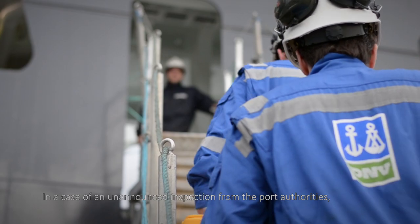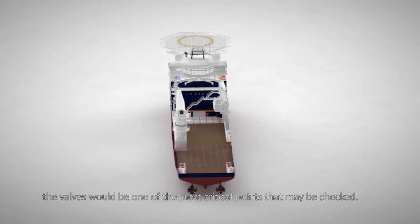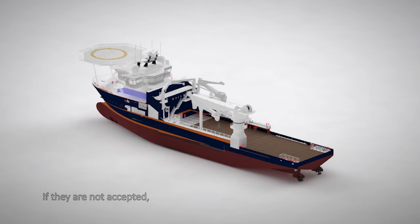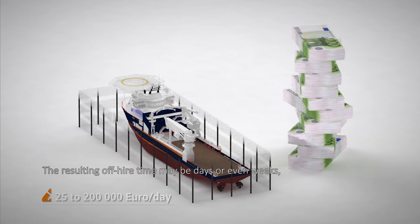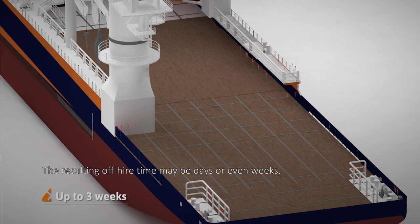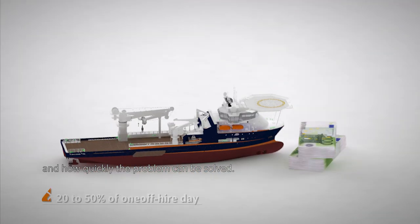In the case of an unannounced inspection from the port authorities, the valves will be one of the most critical points that may be checked. If they are not accepted, your ship can be detained until it is repaired. The resulting off-hire time may be several days or even weeks, depending on where you are in the world and how quickly the problem can be solved.